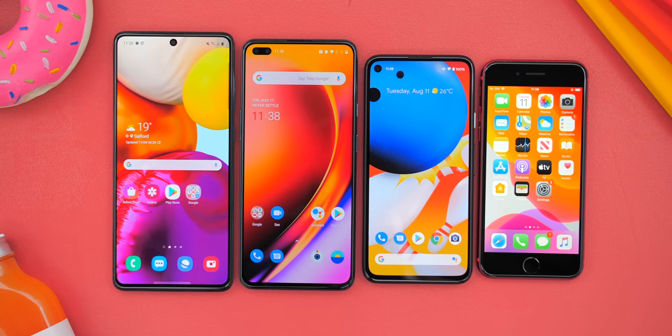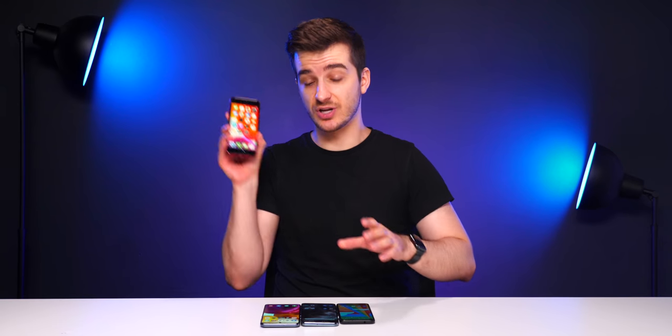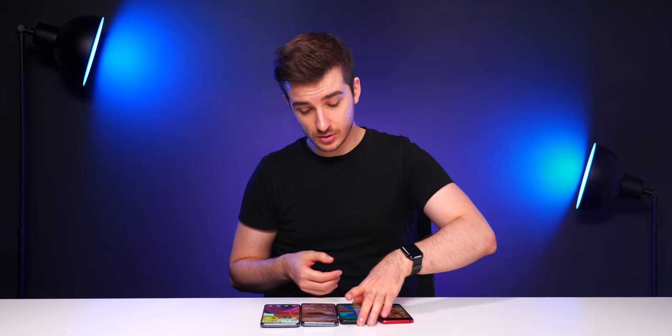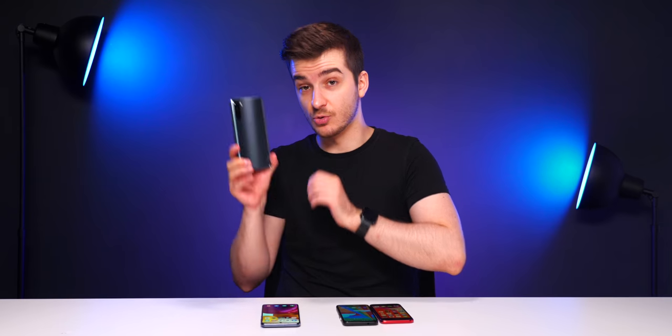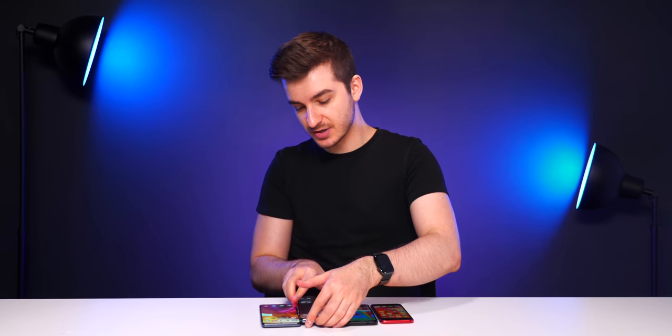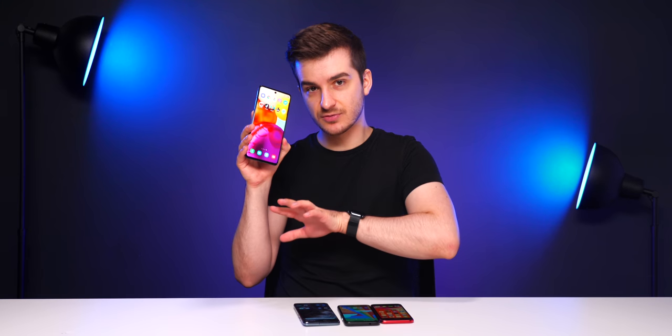I've got four phones right in front of me: the iPhone SE 2020, the Google Pixel 4a, the OnePlus Nord, and the Samsung Galaxy A71. All four phones cost between $300 or £300 and about $400 or £400. I really want to see which one is worth it the most — which one is the mid-range king.